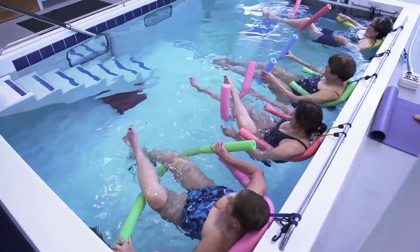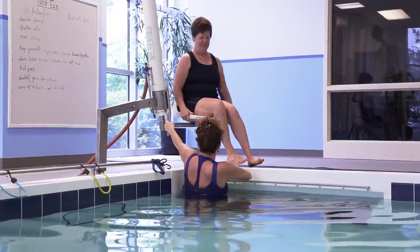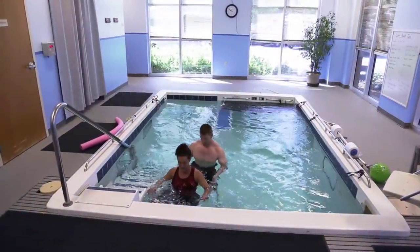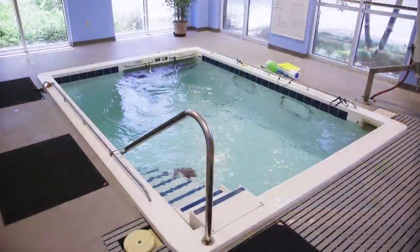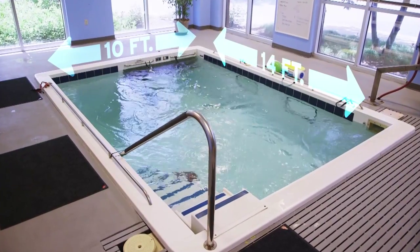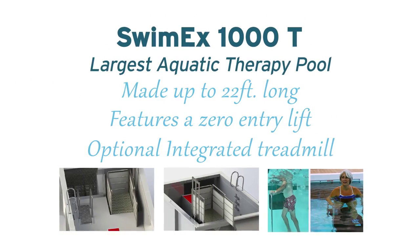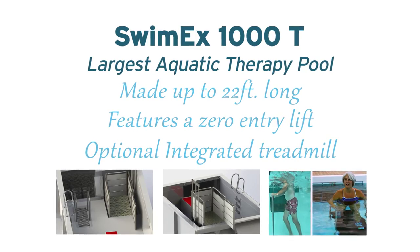With a specific focus on therapy and rehabilitation, the 1000T incorporates superior flow into the largest SwimX ever built. The pool is an impressive 10 feet by 14 feet with three depths up to six feet, and the 1000T can be made up to 22 feet long and feature a zero entry lift.